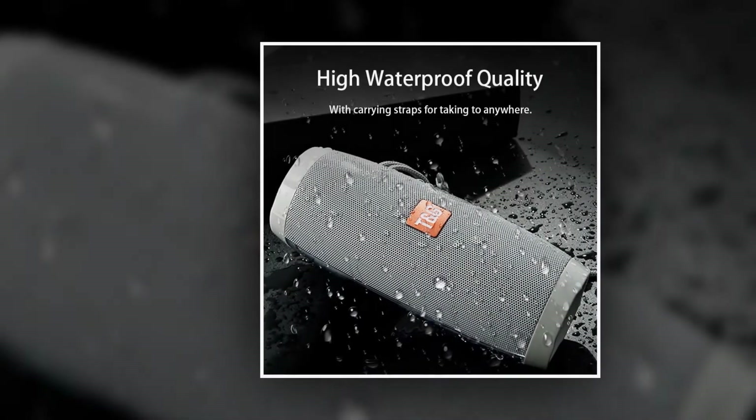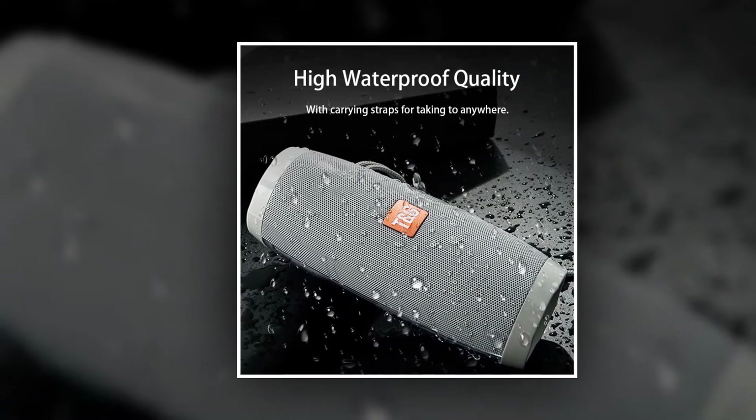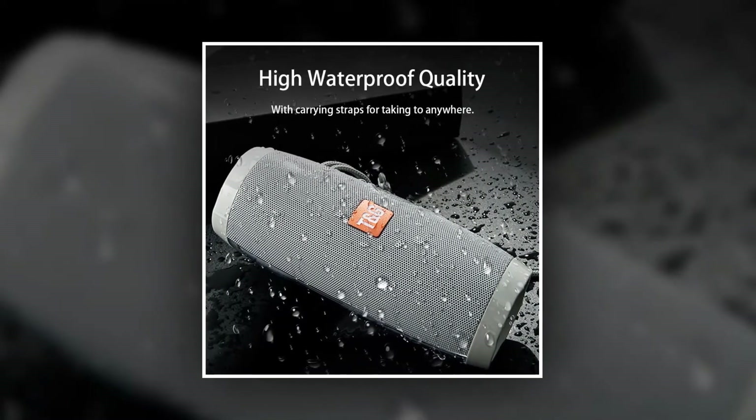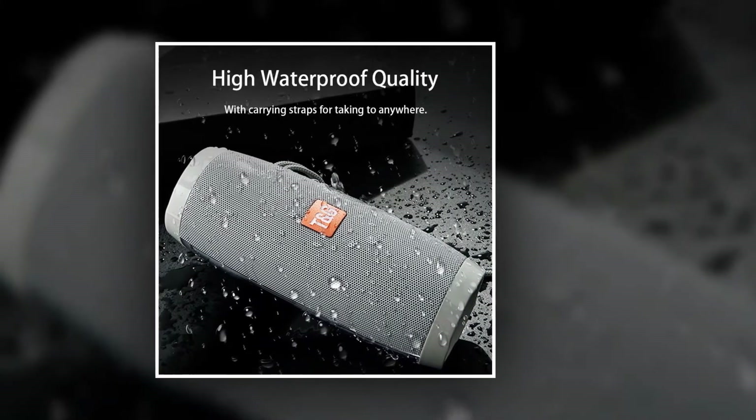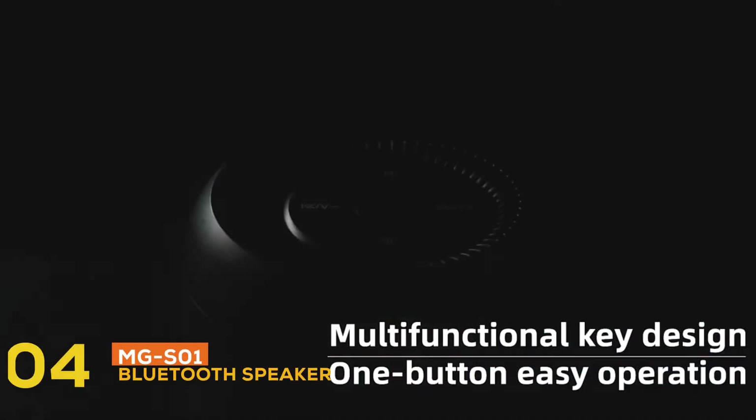In summary, this is not only a Bluetooth speaker but also a perfect loud speaker device — it is also an MP3 player, FM radio, and can function as a wired speaker.